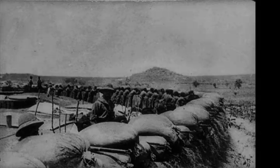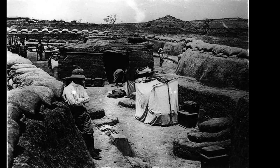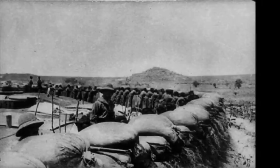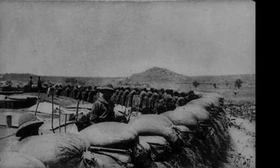Von Kralsheim also reinforced the garrison with German sailors evacuated from their ships on the colony's rivers. The German fortresses possessed eleven machine guns and six field guns, and in preparation for the imminent siege the forts stockpiled food, ammunition, and other vital supplies.